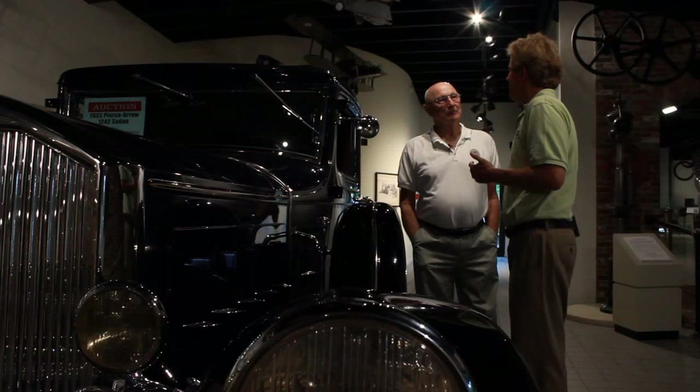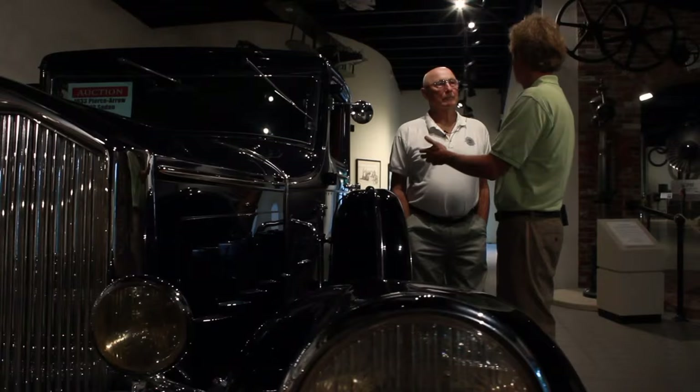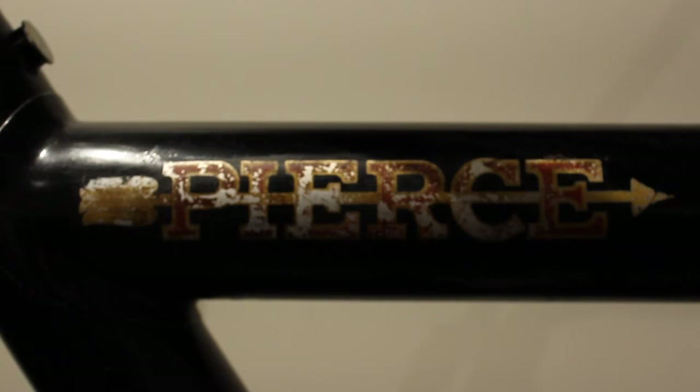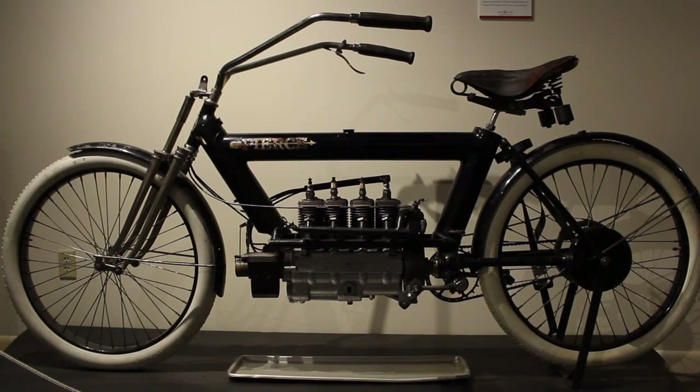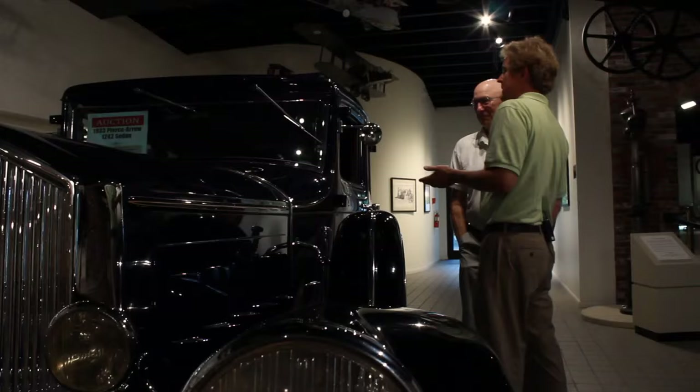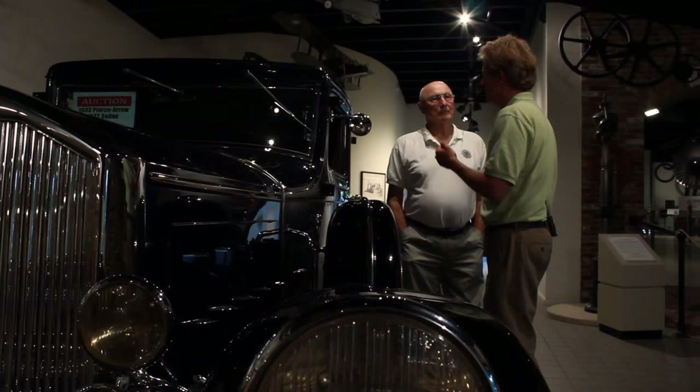The Pierce Arrow Company has an interesting history. They started back in the late 1800s. One of their calling cards was, believe it or not, bird cages. They went into bicycles and eventually into motorcycles, and I think it was 1901 when the automobile branch of the company was introduced. Pierce Arrow won the Glidden Trophy several years in a row in the aughts — 1906, 1907, I'm not sure exactly. From then on, people knew that Pierce Arrow was the sign of quality. Pierce Arrow was one of the notorious Three P's in American luxury automobiles: Packard, Peerless, and Pierce Arrow.